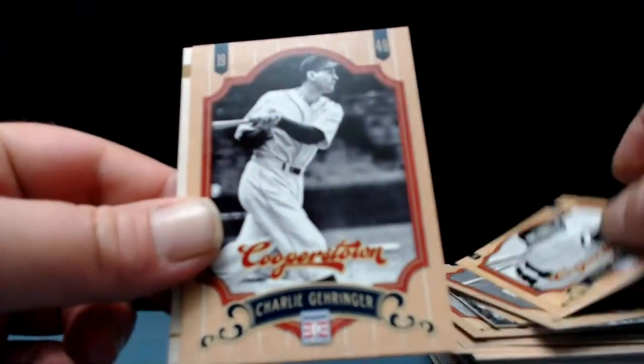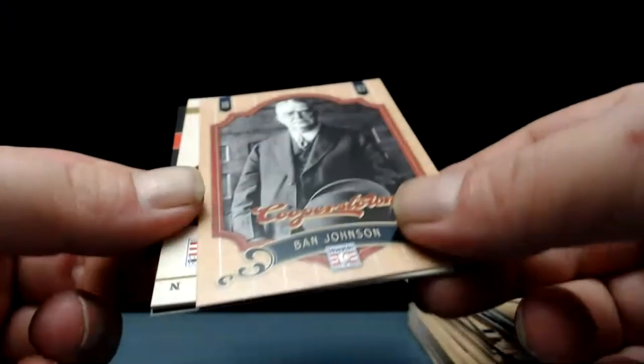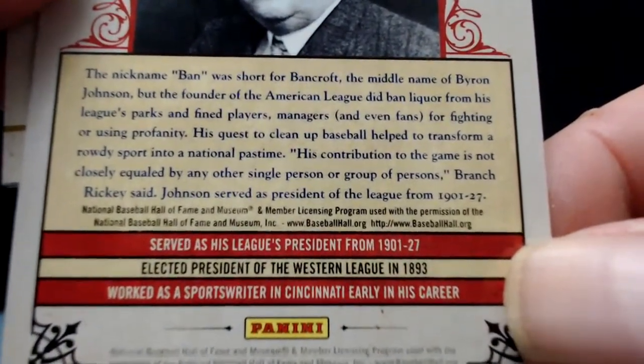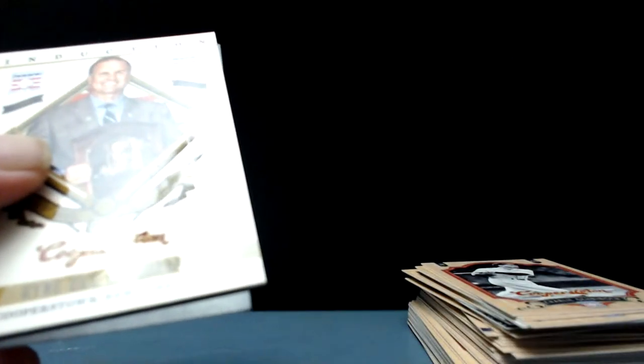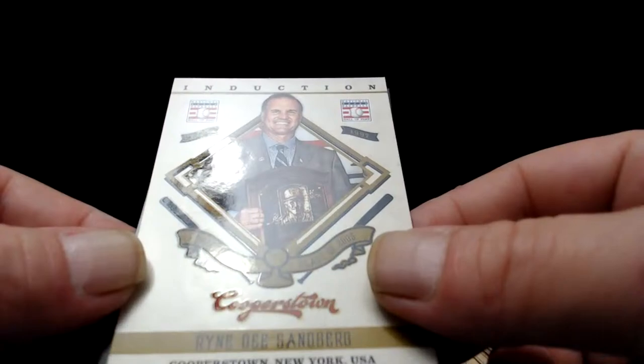Speaking of Chicago — no doubt. Eddie Mathews. Charlie Gehringer. Ban Johnson wearing a suit — looks too old to be a player. He served as the league's president from 1901 to 1927 — Byron Bancroft Johnson. And what's this — Ryne Sandberg induction plaque, class of 2005! Just saw his base card and now we got the induction insert.